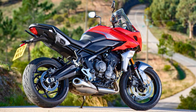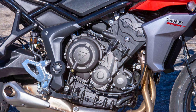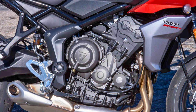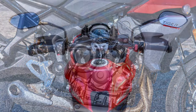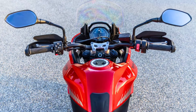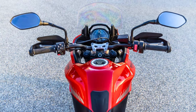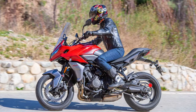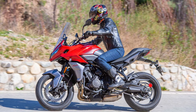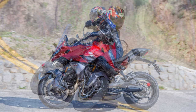Long rides? No problem. The comfy seating and adjustable seat height let you tailor your position for those epic journeys. That giant windscreen will have you feeling like the king of the road, protected from those pesky gusts. You can tweak the suspension to match your riding style — it's like having a personal suspension concierge. And for the wallet-friendly part, this bad boy won't break the bank. With its fuel-sipping engine, you'll be covering miles without emptying your pockets.